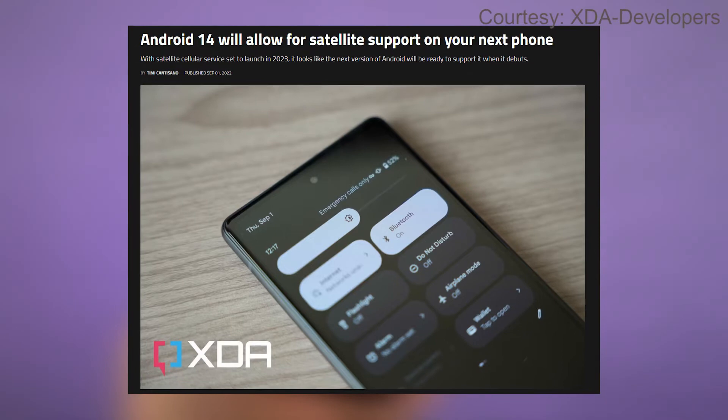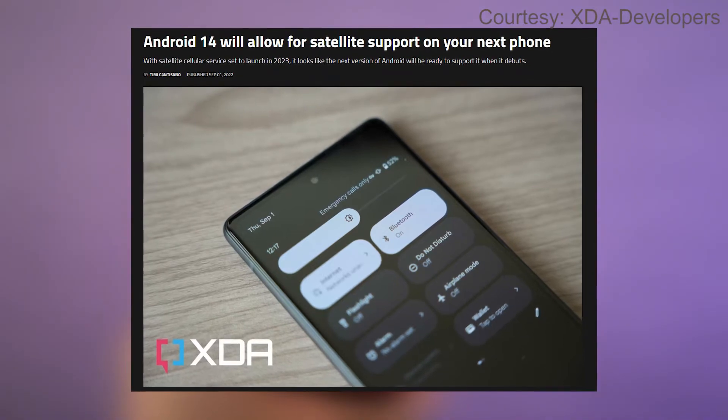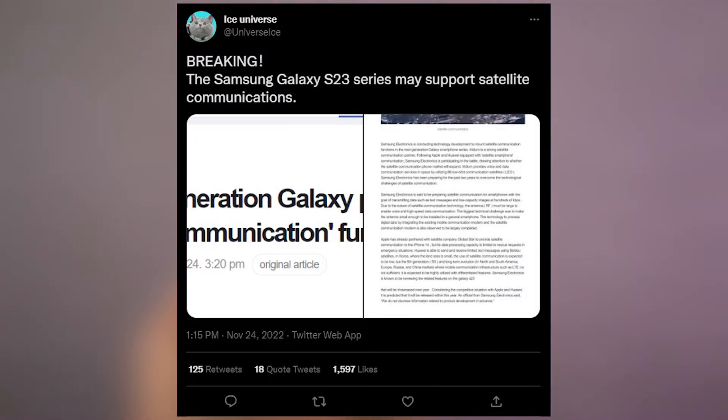They're probably going to do something related to the software, and it's really interesting how they're going to pull off something that's only possible with the hardware. Anyway, this is something new that Samsung is bringing out, and let's hope it comes out.